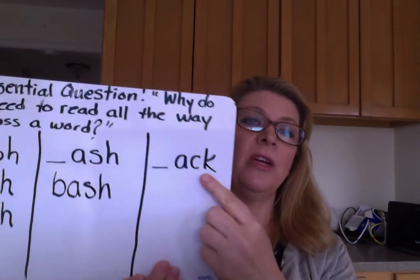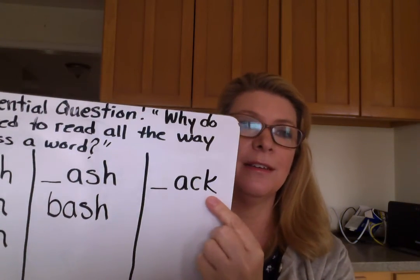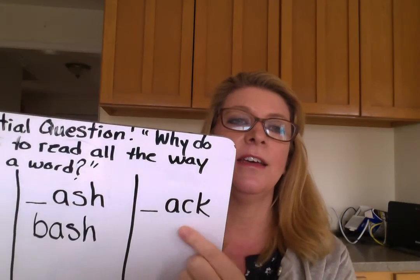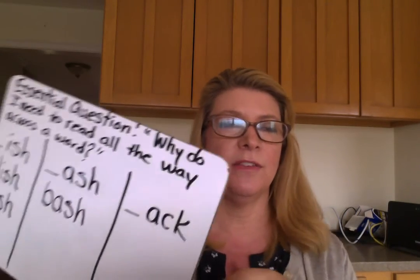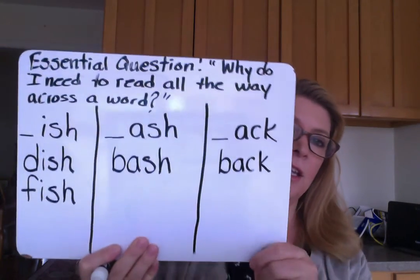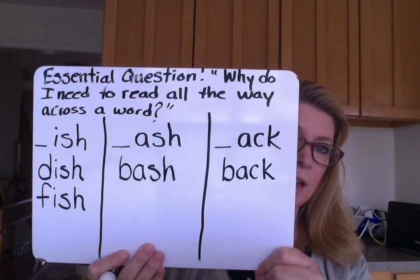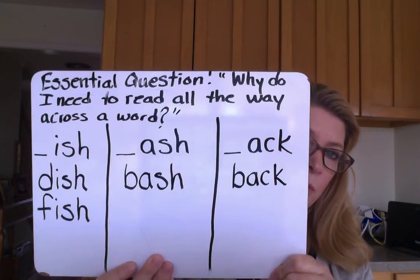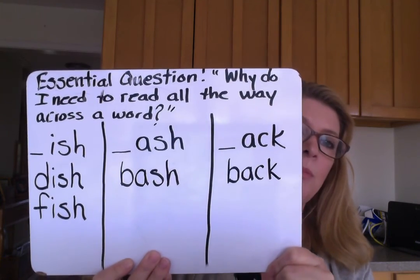The next one is A-C-K. C-K we know says K — it's not K-K, that would just be silly. So we have A-K. Let me see — B again: B-A-K, back. Making sure my B goes the right way. All right, I'd like you to later, on the next slide, use these important endings and make some of your own by going through the alphabet.